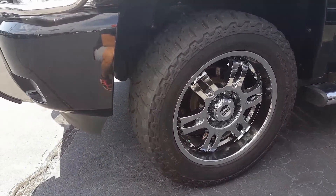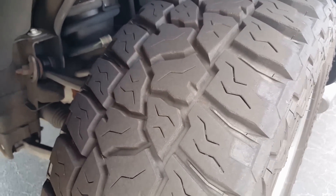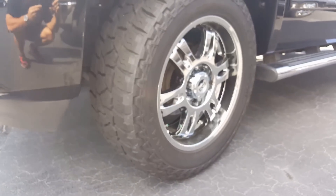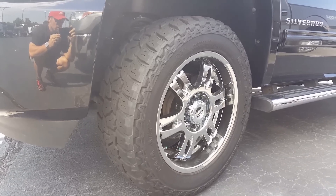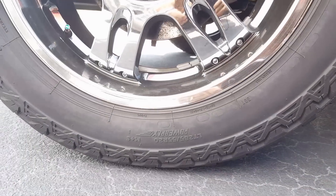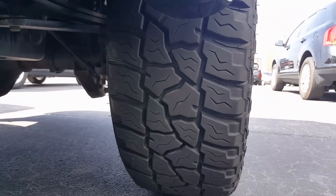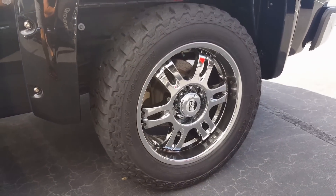Next we have the Mickey Thompson Baja ATZ P3. This would fall in the category of a mud-terrain — see the large spacing in between the tire tread. This particular one has 14,000 miles on it, a little more noisy than a true all-terrain. This one is a 33 on a 20-inch wheel for the Rocky Ridge package. I like the sidewall on the Mickey Thompson. Mickey Thompson are the exclusive tire of Rocky Ridge trucks — that's why we have this one on this particular vehicle.